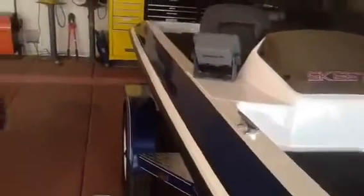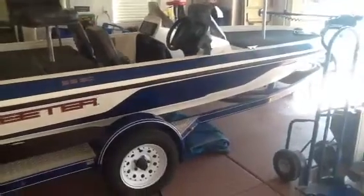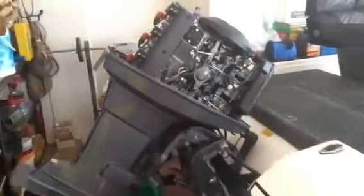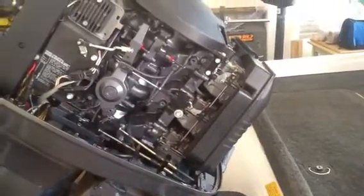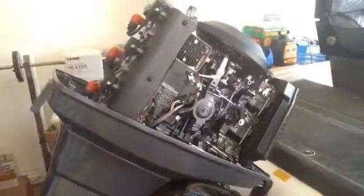Originally purchased from the original owner about four or five years ago. Again, great running order. As you can see, meticulous care has been taken of the engine. Three carburetors, no leaks — runs and starts like brand new.